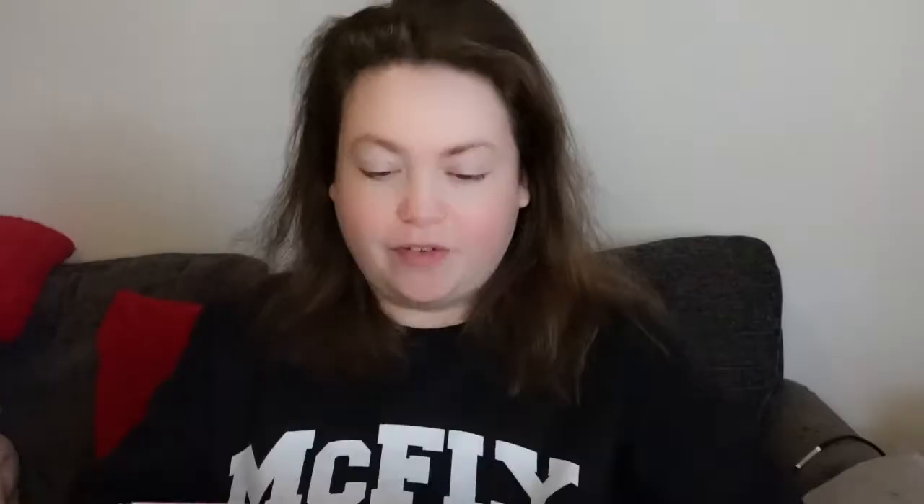This box costs £24.99. I actually got it with £12 off because they have a startup offer — so if it's your first box you get a discount — and shipping is completely free. The box itself is super cute, it says 'Open Me' on the blob, which is quite funny. It is fully recyclable and the packaging is compostable and biodegradable. There's a really nice smell coming off it, so I'm really excited to see what's inside.